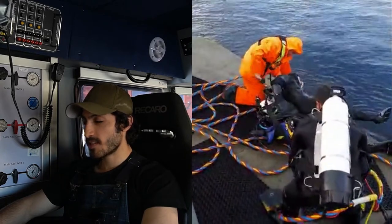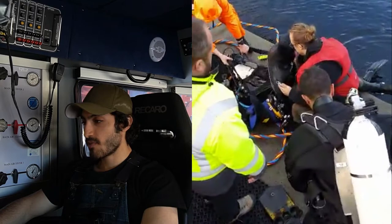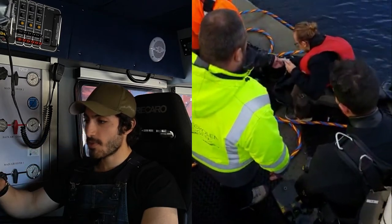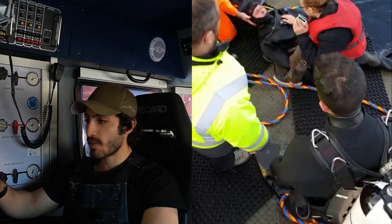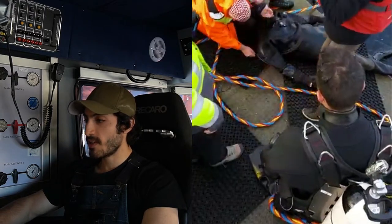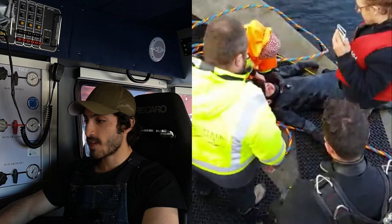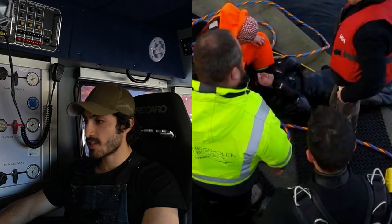We're going to get the diver on some oxygen just to help with their recovery. Eskil the supervisor is talking to the emergency services and the ambulance to update them on what sort of assistance we're going to need. In certain cases we can also call a dive doctor directly to ask for assistance. The ambulance is on its way.